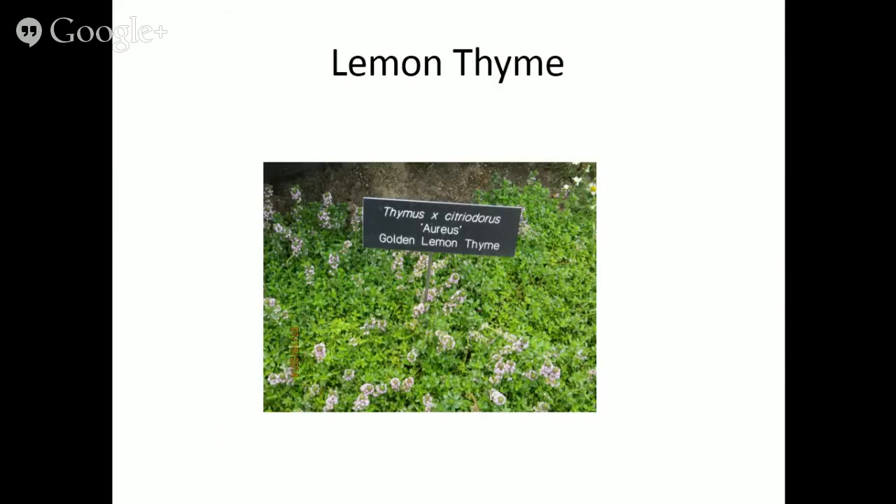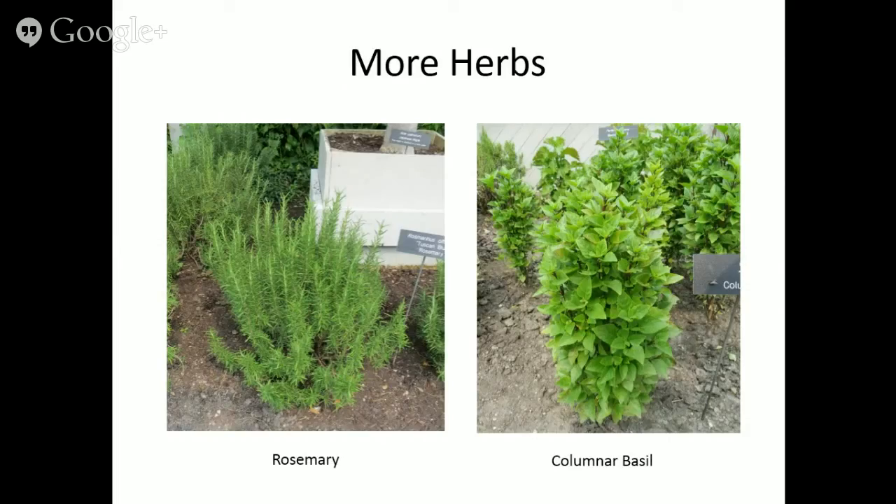Lemon thyme is my all-time favorite herb — both as a ground cover and for consumption. Not all lemon thymes are hardy; it depends on the cultivar, but in a good year with enough snow cover it will overwinter. The flavor is amazing — a wonderful combination of lemon and thyme. I make pestos from it: combine sprigs of lemon thyme with pistachio or other nuts and a little olive oil, pulse in a food processor. Put it on chicken, fish, or mix into pasta.